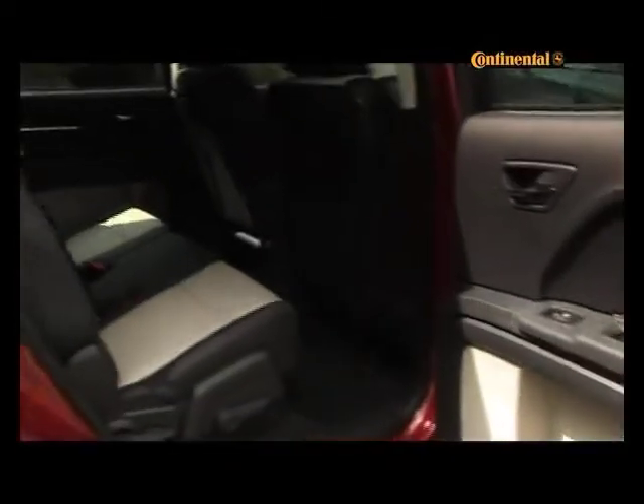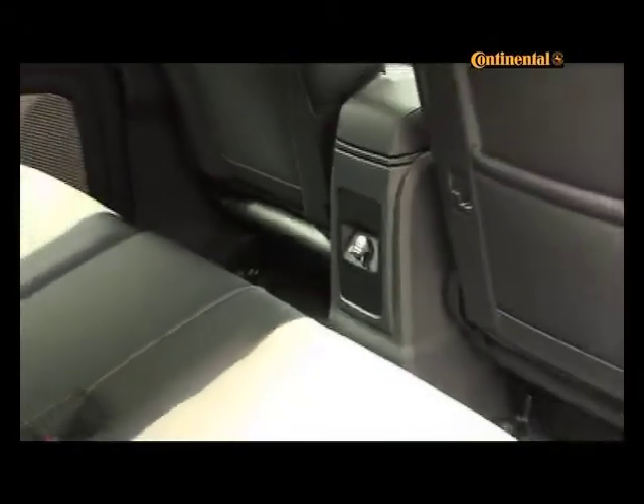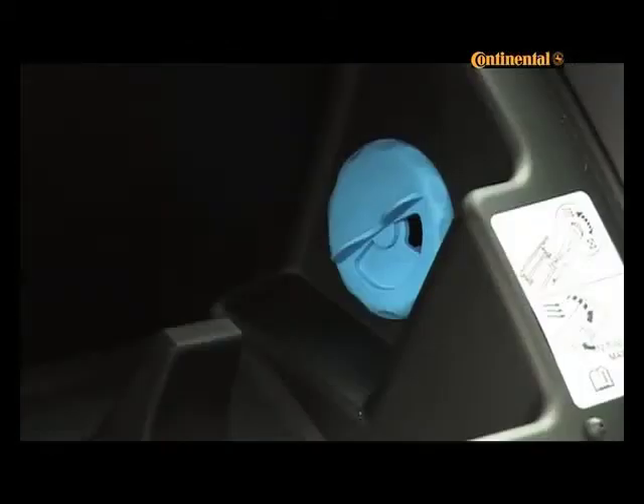We enjoyed the luxurious equipment levels which pandered to our every need, including lots of auxiliary power points, a refrigerated cubby hole, hidden storage compartments, and a huge cargo area.